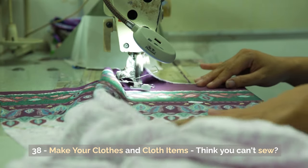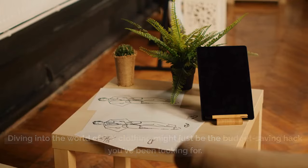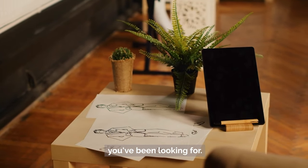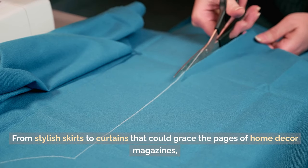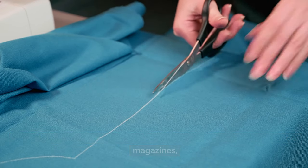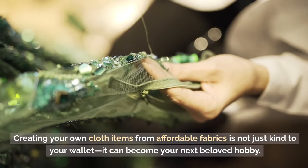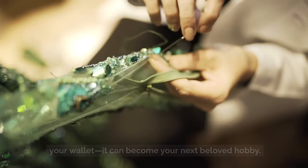Tip 38: Make your own clothes and cloth items. Think you can't sew? Think again. Diving into the world of DIY clothing might just be the budget-saving hack you've been looking for. From stylish skirts to curtains that could grace the pages of home decor magazines, creating your own cloth items from affordable fabrics is not just kind to your wallet — it can become your next beloved hobby.